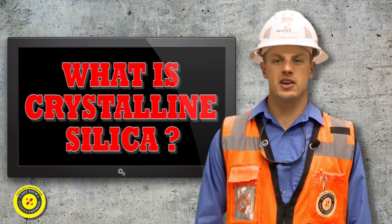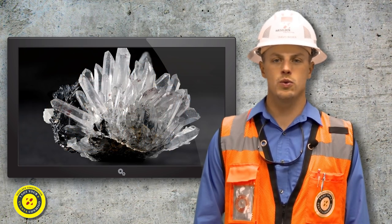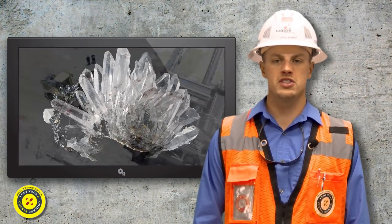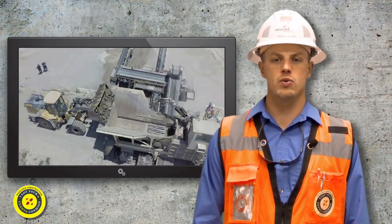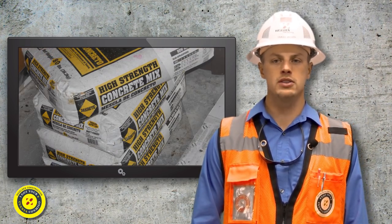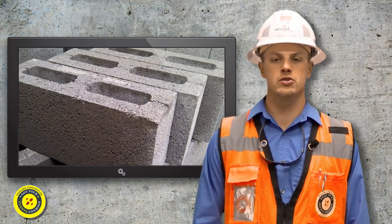Crystalline silica is a basic component of soil, sand, granite, and many other minerals. Quartz is the most common form of crystalline silica. This can be found in many of the earth's raw materials and man-made materials such as concrete, concrete mixes, masonry blocks, bricks, and many materials used on construction projects.